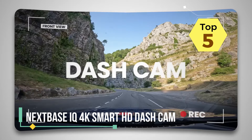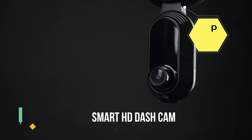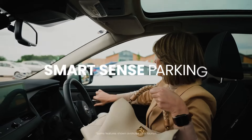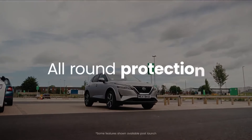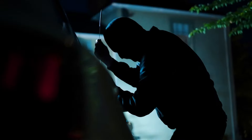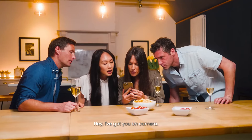The Nextbase IQ 4K Smart HD Dash Cam is a high-quality and feature-rich device designed to capture clear and detailed video footage while driving. The dash cam offers 4K Ultra HD resolution, ensuring incredibly sharp and vibrant recordings that capture every important detail on the road.